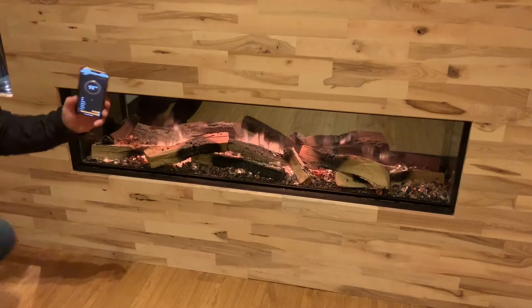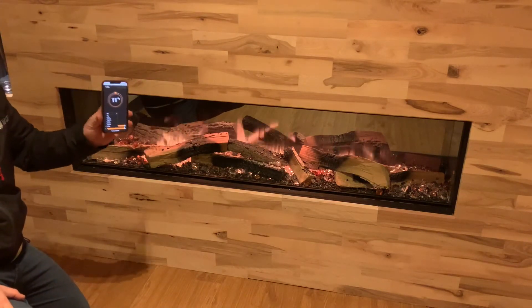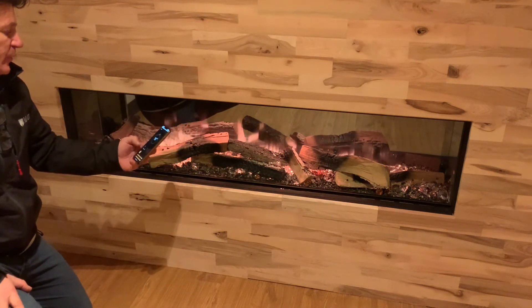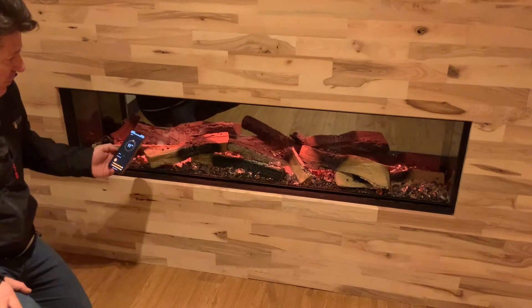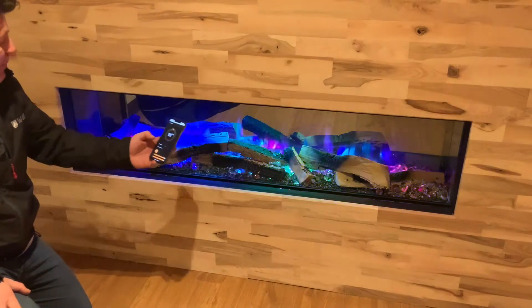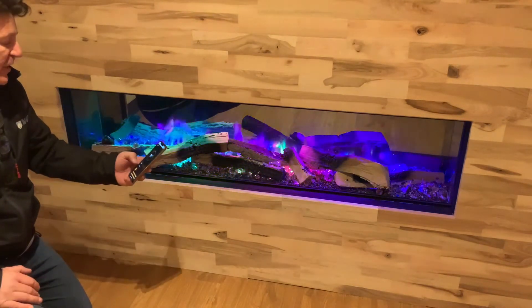Once you've got your app downloaded on your phone, you've got 13 preset colours on the app which you can use on your phone. So this one's called Still. You've got Breathe, which gives it more of a redder sort of flame effect. You've got Spectrum, which is a bit of a rainbow sort of effect, so that's good when you've got a party on and guests around and want to jazz up the room a bit.